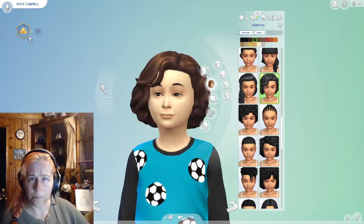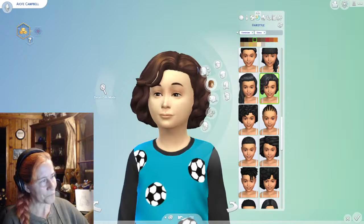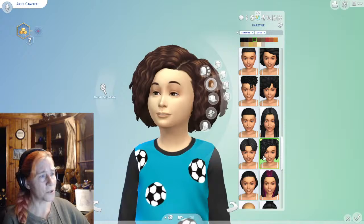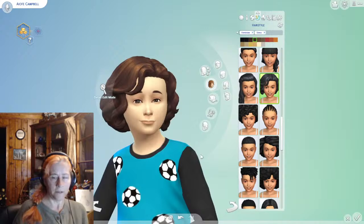Hair and makeup and being a nerd are not mutually exclusive, but keep in mind she is age 12, so she probably doesn't have a whole lot of hair and makeup going on. Hey Becky, what do you think of this for Aoife? Do you like this or do you think she should go with a little bit curlier? I'm kind of like — I think I like that a little bit better, but what do you think?